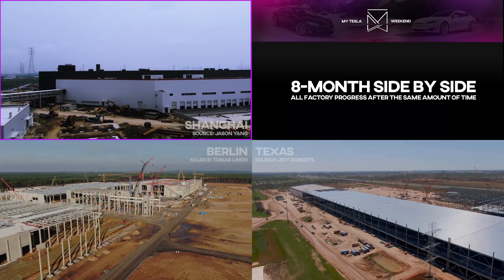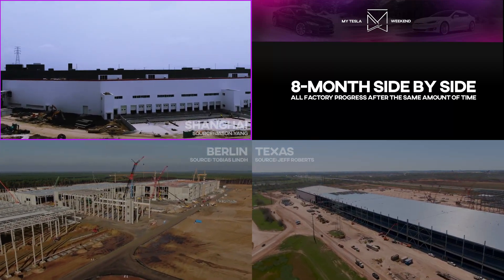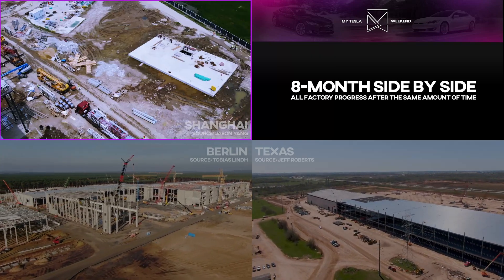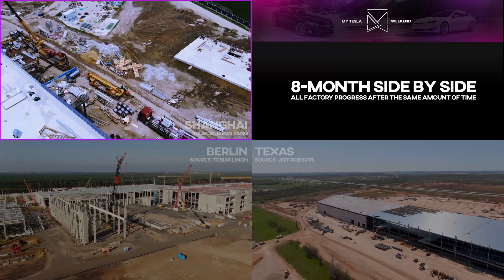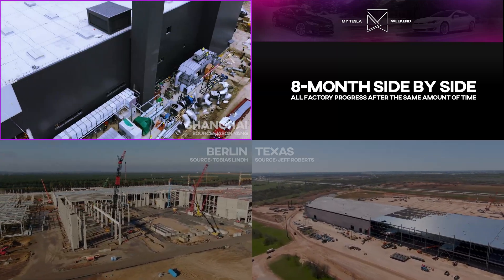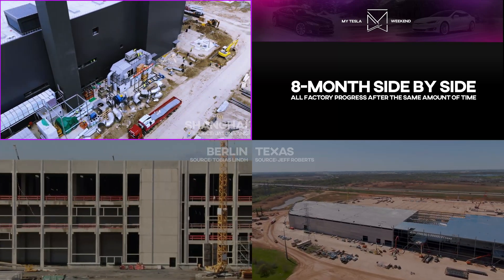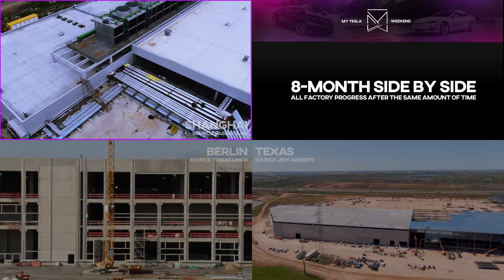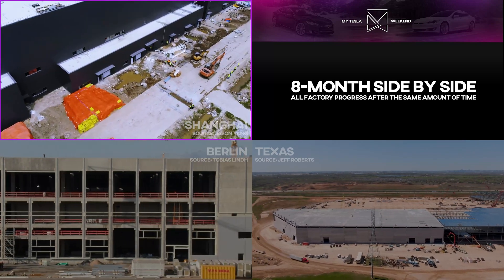Giga Shanghai, the smallest of the sites by far, was basically done. At least, that's how it looked from the outside. The roofs were up, the walls were up, the interior work was well underway, and as messy as it may have appeared outside, the factory was basically finished. They were busy inside, dialing in the works to make production happen.